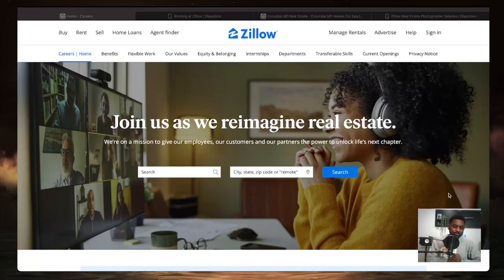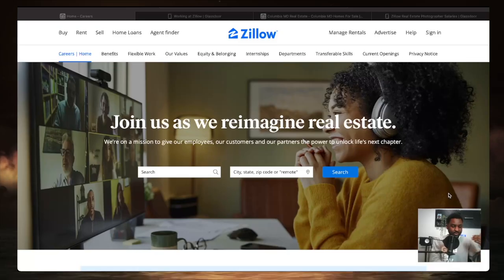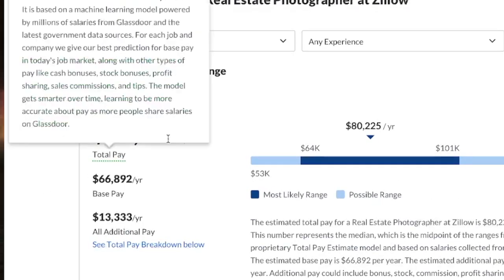What's going on guys, my name is Flex. I appreciate you clicking this video today. I got a really solid lead for you — if you enjoy taking photography, or even if you don't, this one is with Zillow. It's their photographer unit where you take pictures of buildings and post them online so people can see houses they want to buy. The base pay is $66,000 according to Glassdoor, but you can make as much as $80,000 a year.